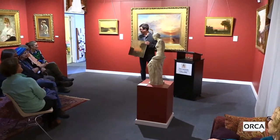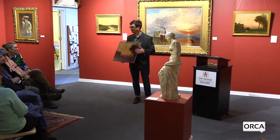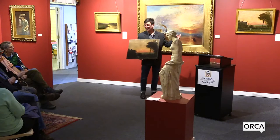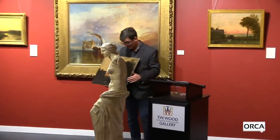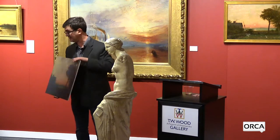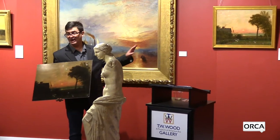I'd be happy to answer any questions. The darkness of this reproduction is actually pretty close to how the painting looked before restoration at Williamstown — it was very dark. You could just barely see the details. There are seven white patches from the holes that were in the canvas that you can see in this reproduction, and there is no sign of them now. Williamstown did a fantastic job.